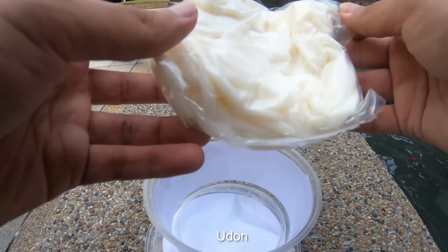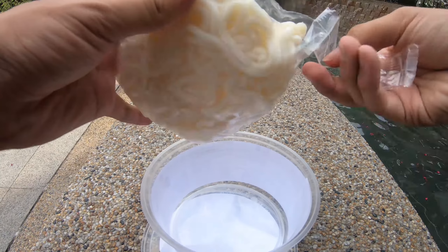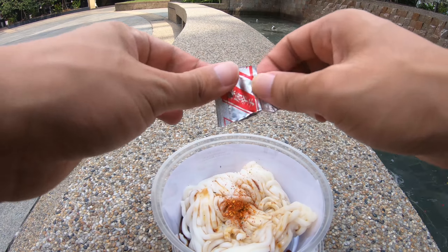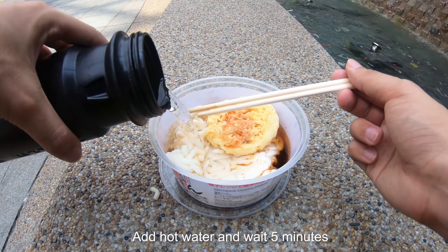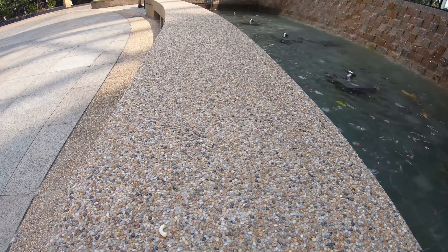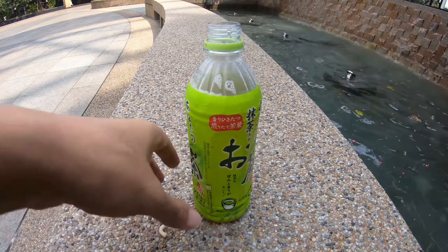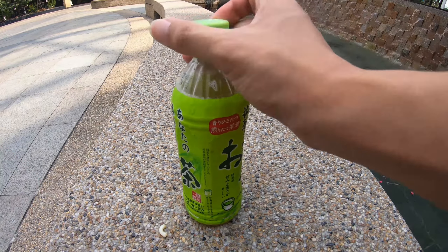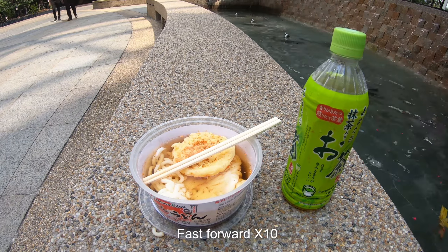So, let's get started. First, I'm going to go to the back of the egg. Now we can cook the egg. Then we cook the egg. We're going to cook the egg.